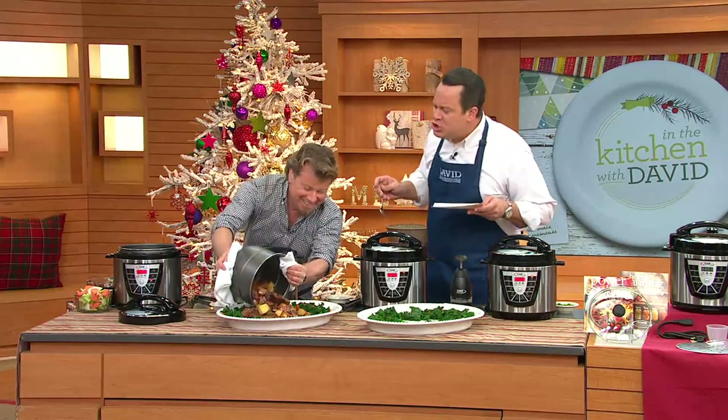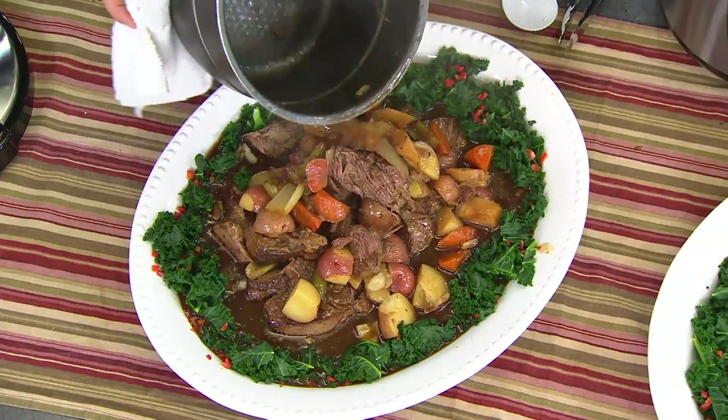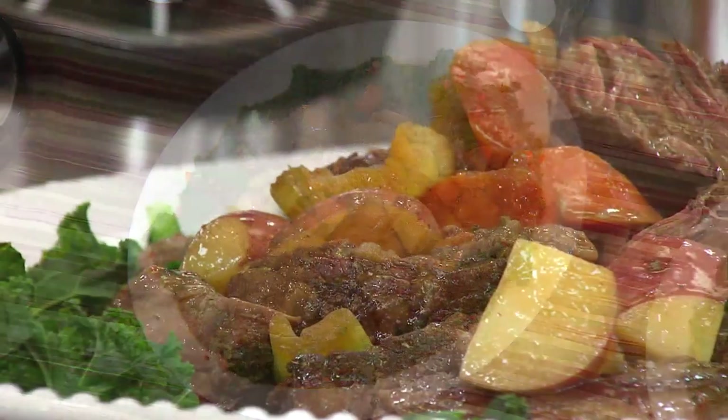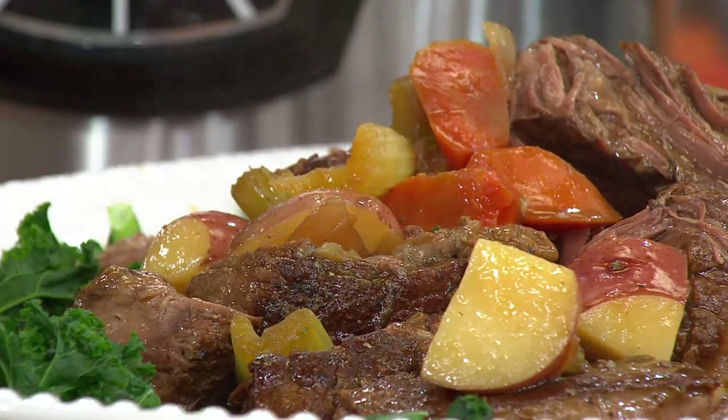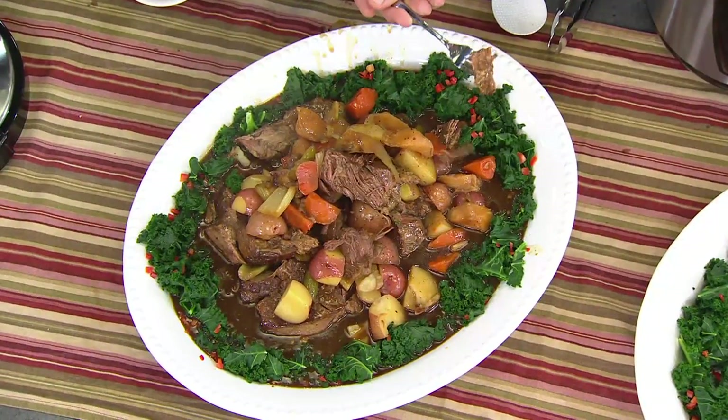I'm amazed — sixteen minutes for three-and-a-half pounds, and look at all those vegetables. Is that absolutely gorgeous? We give you a recipe in the book — we're giving you over 30 recipes in here. That pot roast is just fantastic, and again, I only had to touch one button in order to make it.